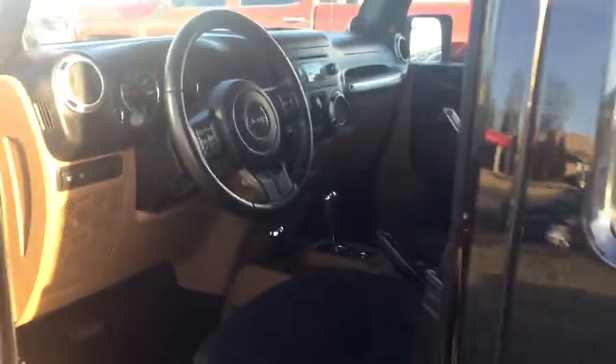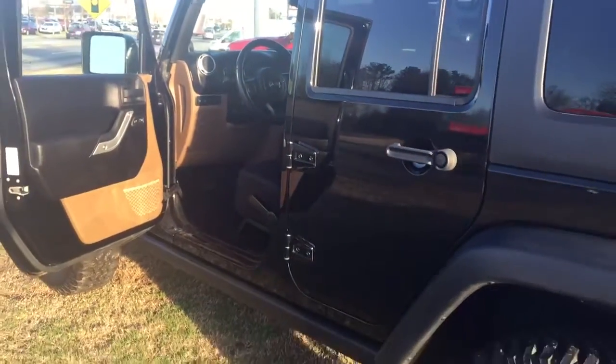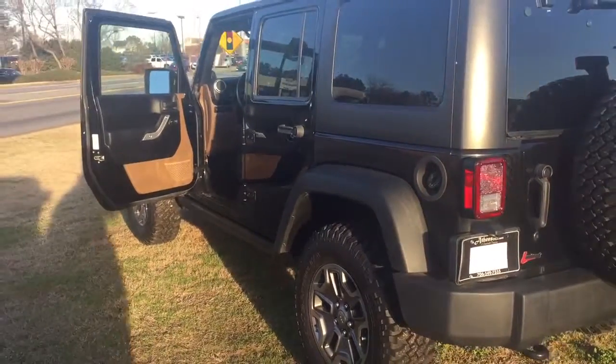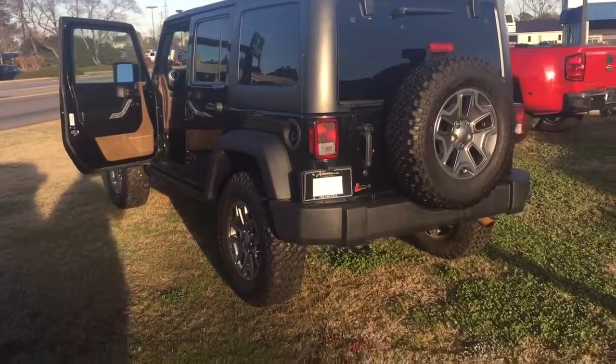Beautiful vehicle. Looks like it was well taken care of. If you'd like to see this vehicle, come on down to Landmark Dodge in Athens. Ask for Ted Cat — excuse me, Vegas Ted. Or you can call my cell phone: 702-606-6767.